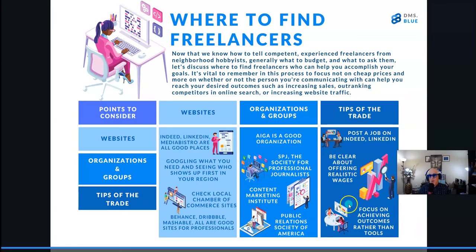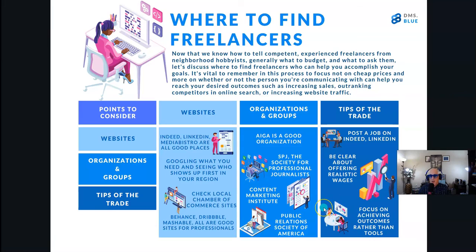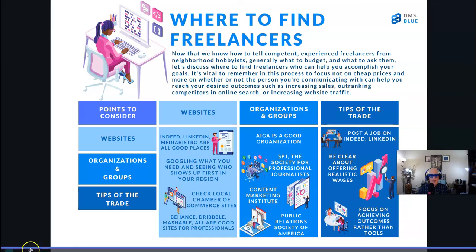Finally, you want to be as clear as possible on achieving outcomes rather than focusing on 'I just need a website' or 'I just need someone to fix my broken template.' Focus on achieving outcomes, and the freelancer or digital marketing professional should also focus on achieving your desired outcomes rather than on tools. I hope this information has been helpful. To learn more, visit www.dms.blue and I'll add a link to the related blog post as well. Thanks so much for your time — if you've enjoyed this video, don't forget to like it and subscribe for more video content. Thanks everybody, and stay safe.